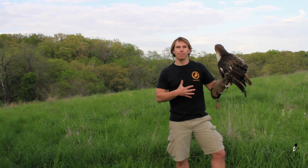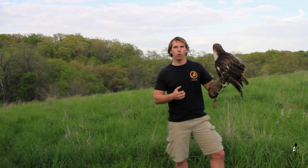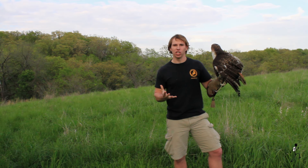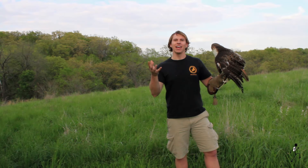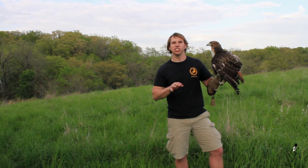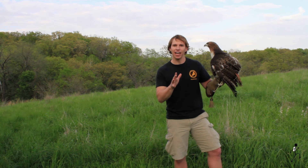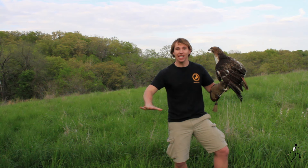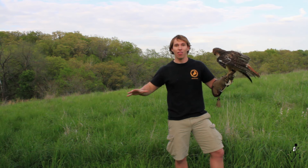These hawks become mature at about three years old and will often mate with the same partner for life. During courtship, they'll fly up very high and soar in circles, and the male will dance around the female, briefly touching her with its feet. On occasion, they will lock talons and plummet toward the earth, releasing right before they hit the ground — that is amazing!